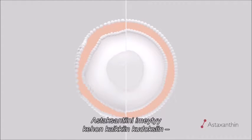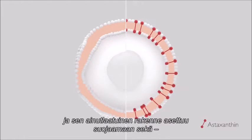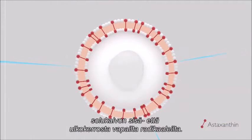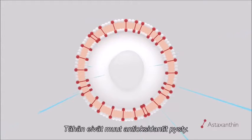But when a person takes astaxanthin, it is absorbed into all tissues and cells, creating a protective shield. Unlike other antioxidants, astaxanthin has a unique structure that neutralizes free radicals both in the inner and outer layer of the cell membrane.